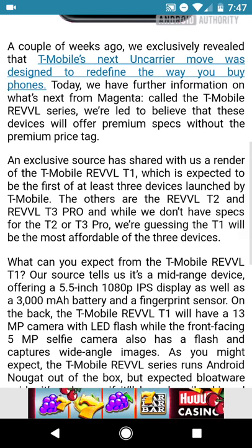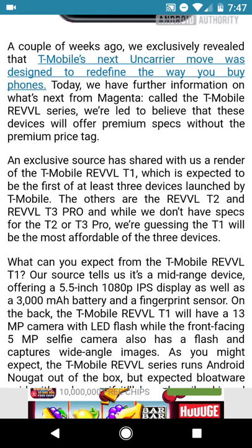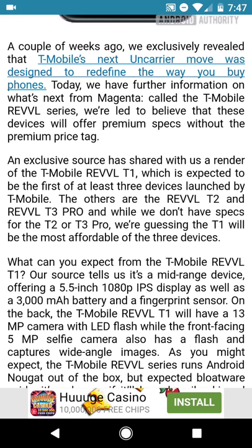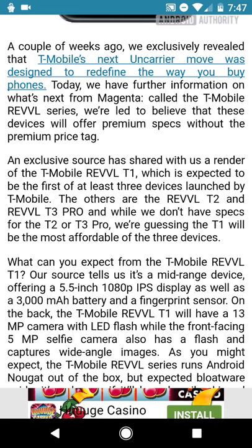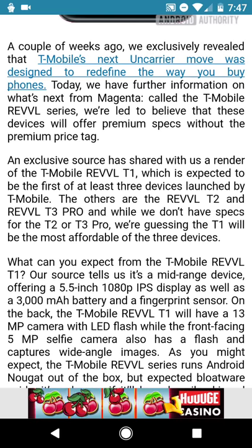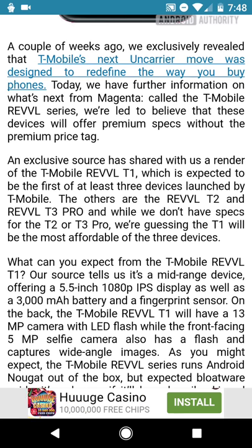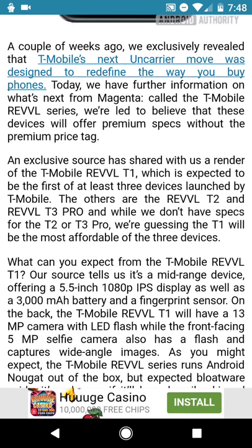Some information that T-Mobile has released: it's going to be called the Revel T1, and it's going to be one of three models that will be released. The T2 and the T3 will follow, and I think those will be a little bit more expensive, probably carrying a higher price tag due to a specifications bump. Expect the T2 to be the high-end mid-range and the T3 Pro to be the competitive flagship type phone with high-end specs — though that's just pure speculation.